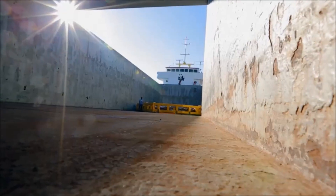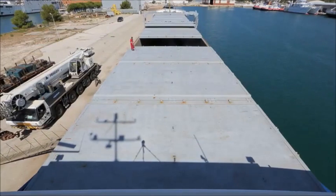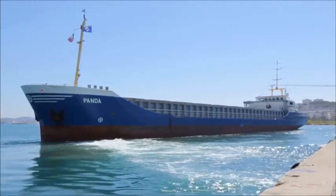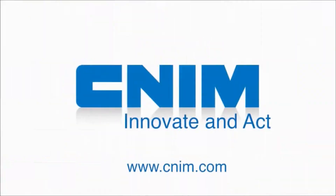As a reliable partner and a major player in great technological issues, CNIM anticipates tomorrow's needs in order to offer ever more innovative solutions.